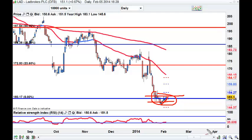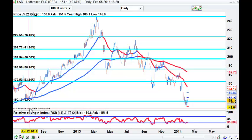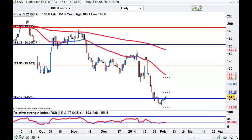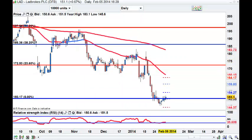I think it's worth a punt because this is major support back here in July 2012 - so we've come down a long way. There was a reversal bar up at 175. We haven't come down a massive amount from that, but I think that's worth a punt on LAD.